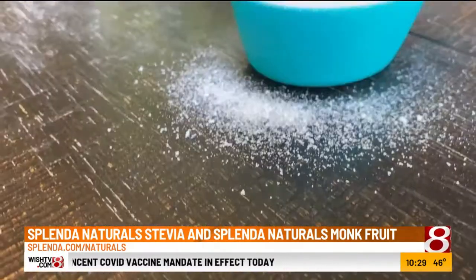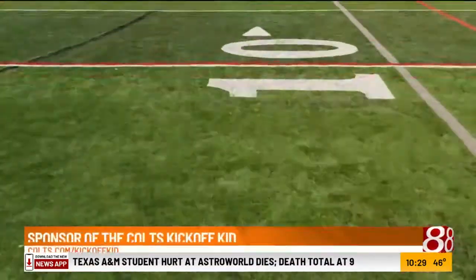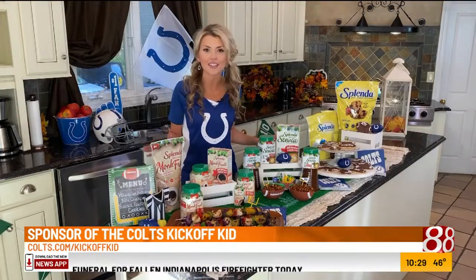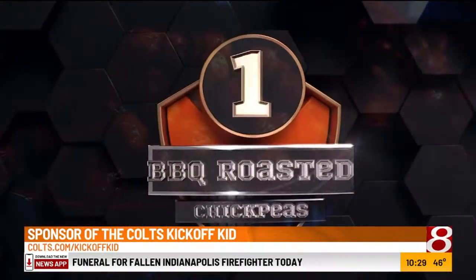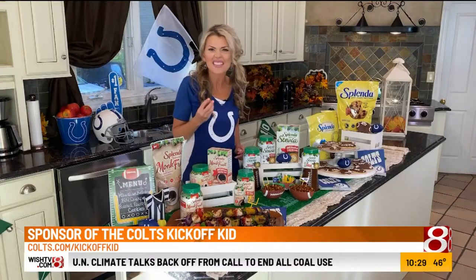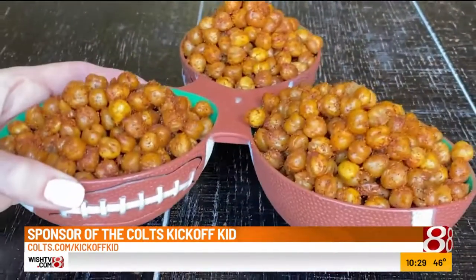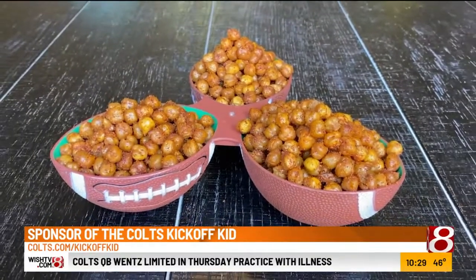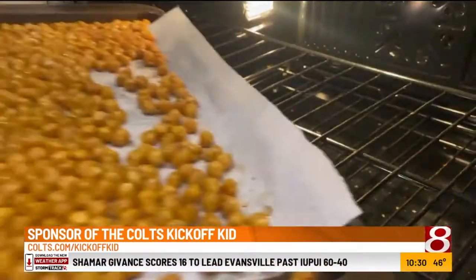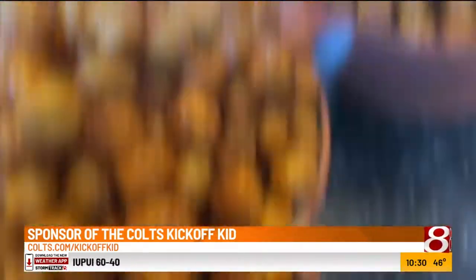My tailgating party obviously starts with Splenda. They are the official sweetener of the Indianapolis Colts and we're huge Colts fans in my house. I'm going to show you some ways to cut down on the carbs and sugar in some of your favorite tailgating eats. Check out these barbecue roasted chickpeas — they have the perfect crunch, savory barbecue flavor, with a touch of sweetness from Splenda Natural Stevia. All you do is drain and dry some chickpeas from a can, drizzle with olive oil, roast for 40 minutes, and when they're crunchy, sprinkle them with a dry barbecue seasoning that includes Splenda Natural Stevia.